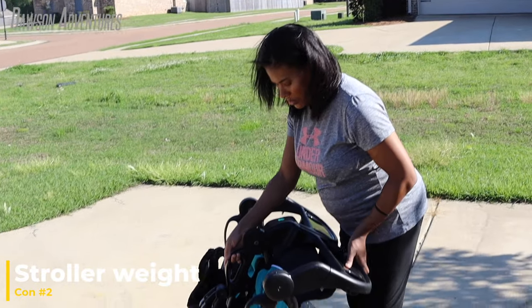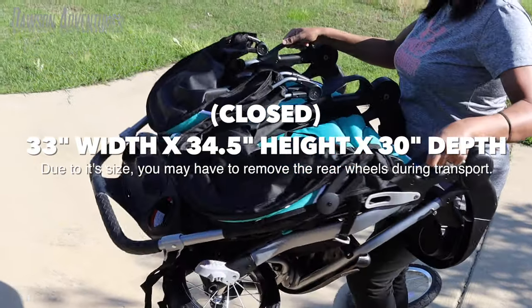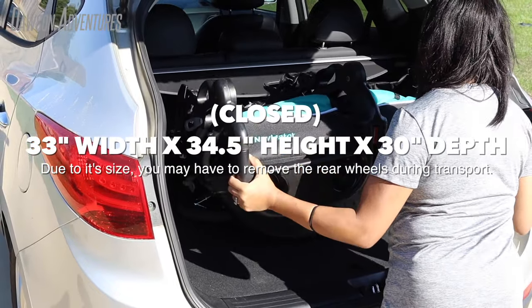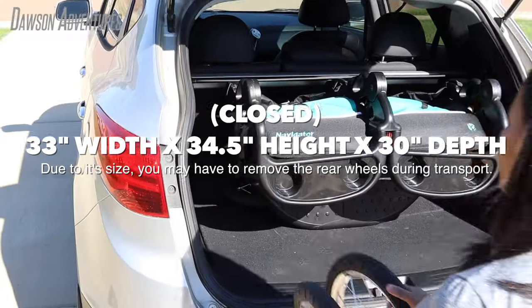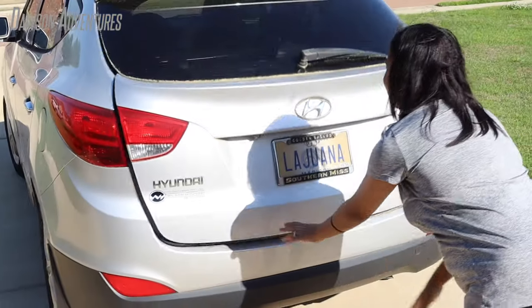Next is the weight. Since this stroller is so sturdy and robust, it can be a bit on the heavy side. But you will only typically have to lift the stroller when loading and unloading it, so to some, this may not be a big deal breaker.